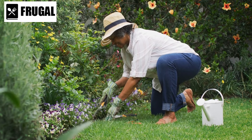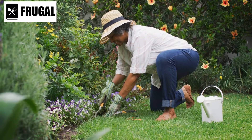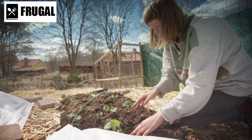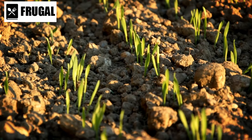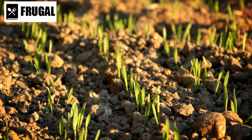Consider creating a sustainable system for food production, such as indoor gardening or cultivating edible plants. Seeds for nutrient-rich crops can be a valuable asset for long-term self-sufficiency. Understanding basic gardening techniques will be essential in turning these seeds into a renewable food source.